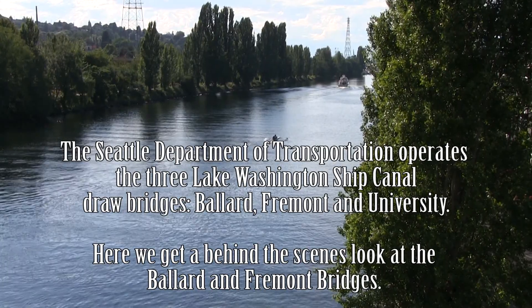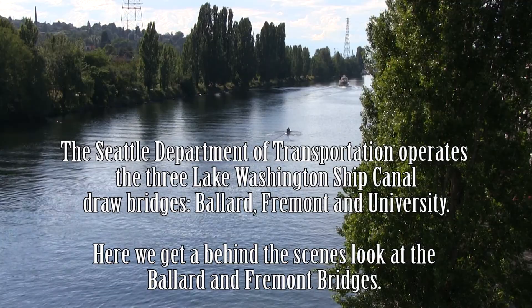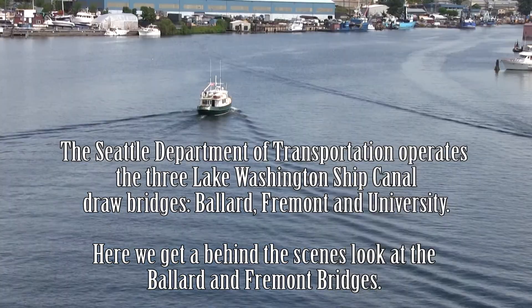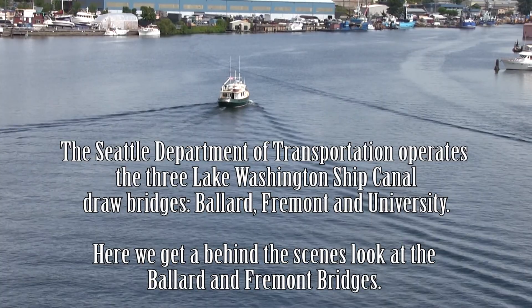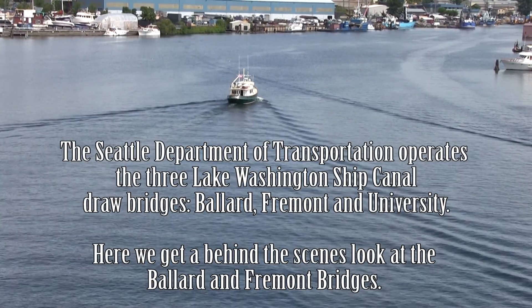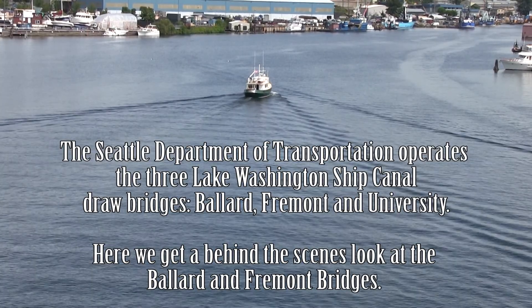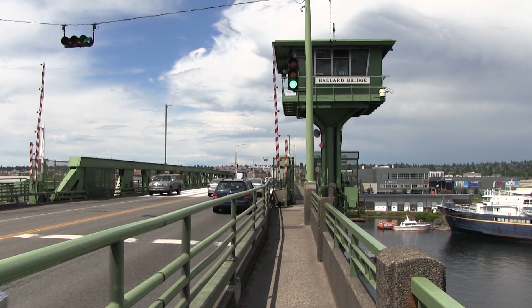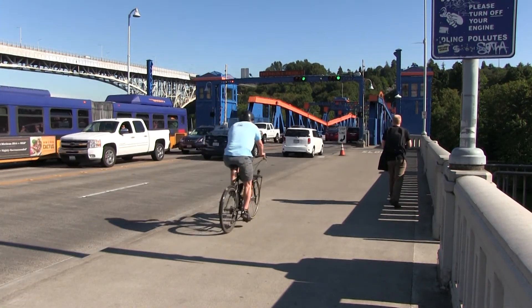The Seattle Department of Transportation operates and maintains over 149 bridges throughout the city of Seattle, including three drawbridges along the Lake Washington Ship Canal that connect Elliott Bay to Lake Union and Lake Washington. These three movable bridges are drawbridges, also known as bascule bridges: the Ballard Bridge, Fremont Bridge, and University Bridge.